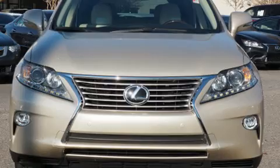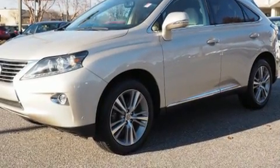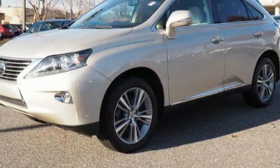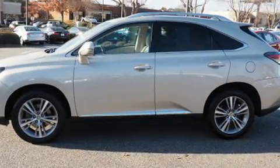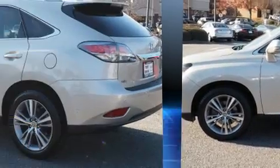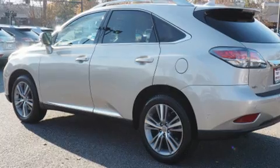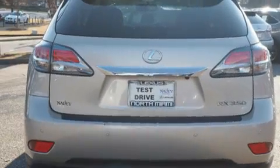You can expect a lot from the 2015 Lexus RX 350 with fewer than 25,000 miles on the odometer. This four-door sport utility vehicle prioritizes comfort, safety, and convenience. A 3.5-liter V6 engine pairs with a sophisticated six-speed automatic transmission.